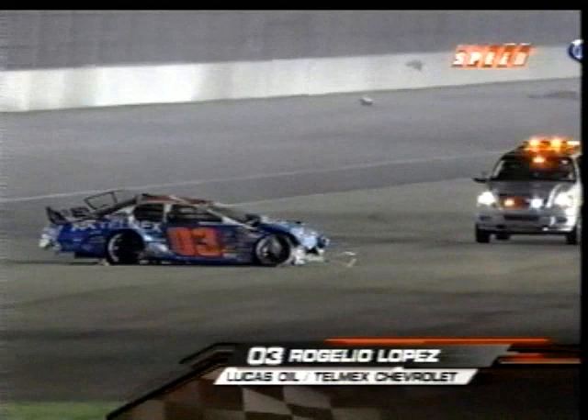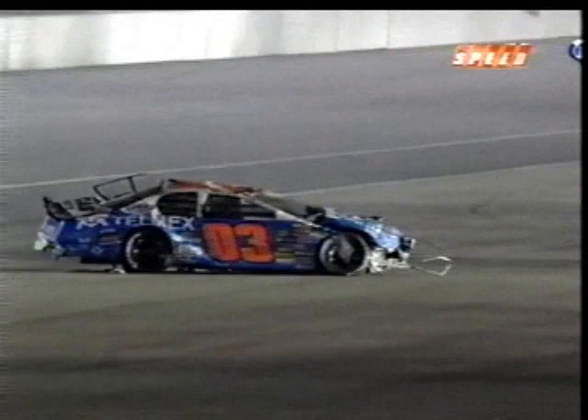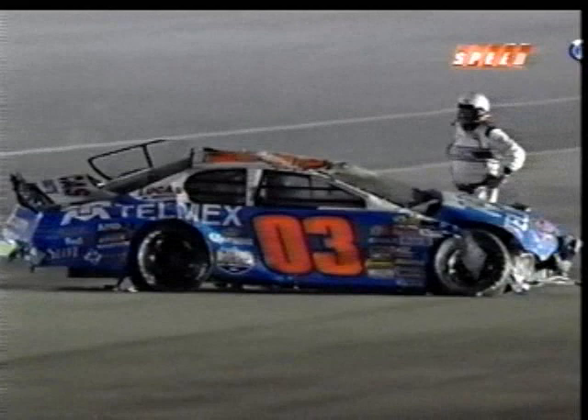It's coming off of turn two, and he's moving around in the car, which is a very good sign. Lopez — did you see how far he slid on his roof? Yeah, and that in and of itself may not have been the most dangerous part. The contact with the wall and any ensuing contact from other cars is probably more dangerous for Lopez. Upside down is not where you want to be in a race car — a wild, wild ride for Rogelio Lopez.